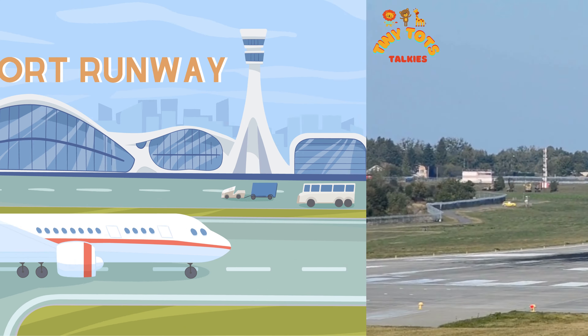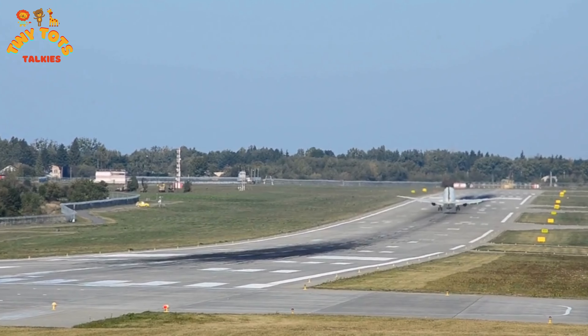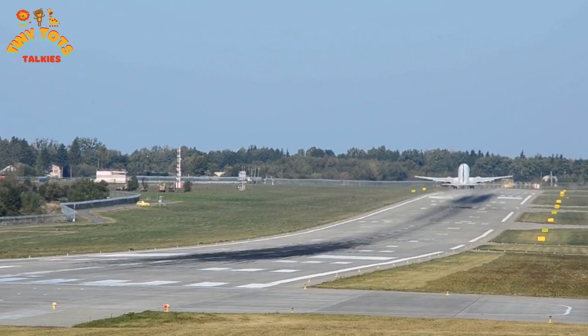Check out the airport runway — it's where the airplanes take off and land. It's so long, just like a giant highway for planes. And look, there's one taking off right now!